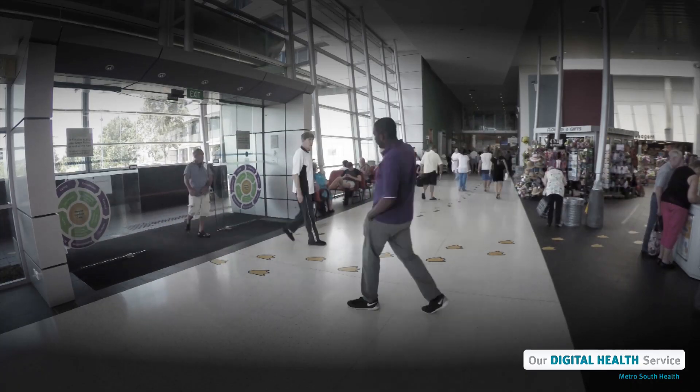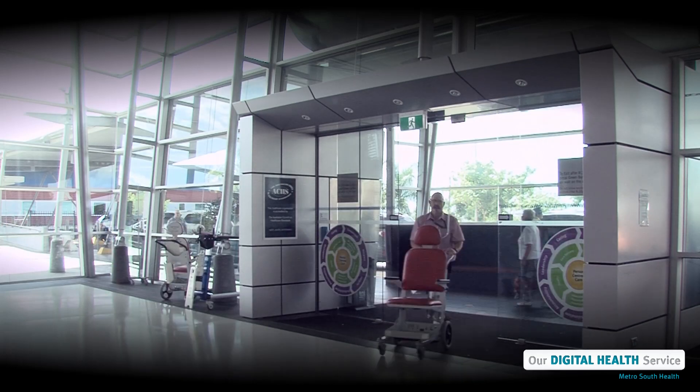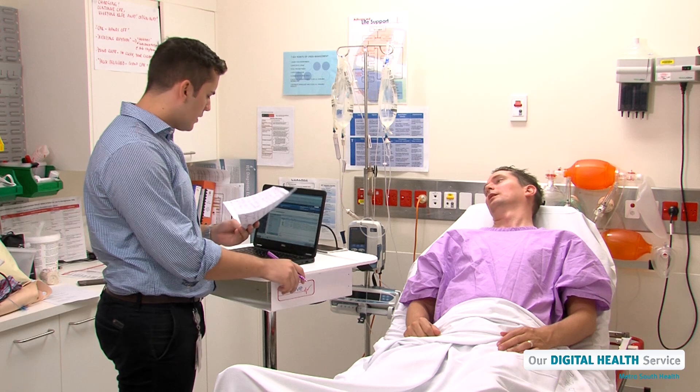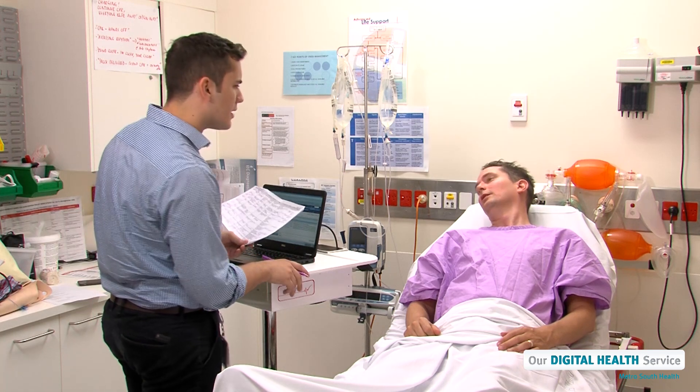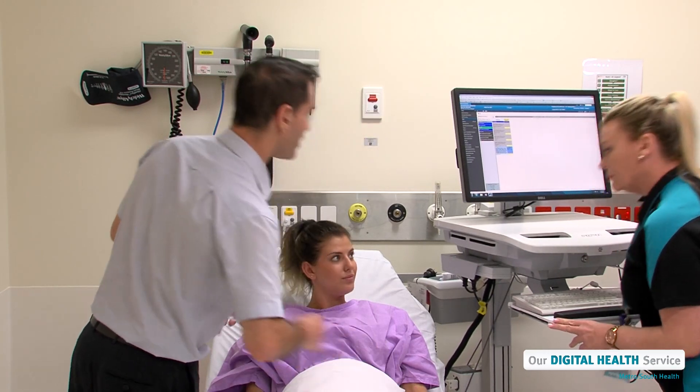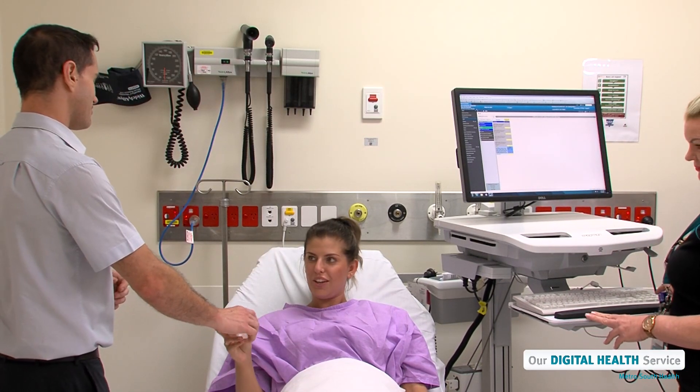Whenever someone is admitted to a hospital in Queensland, their personal details and medical information are recorded and kept by the hospital. This patient medical record is an important record of the medical care they receive while in the hospital.